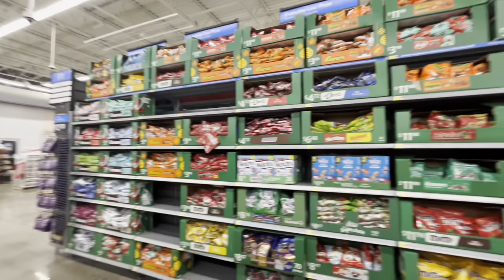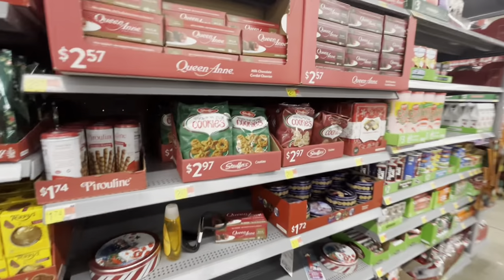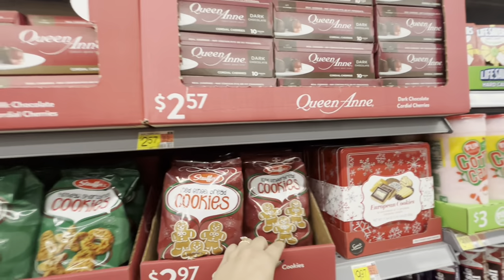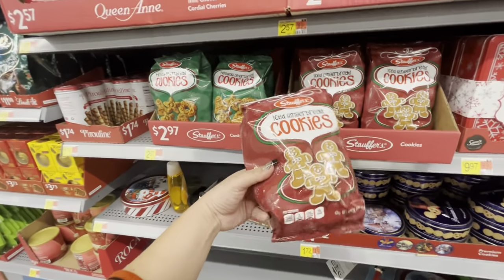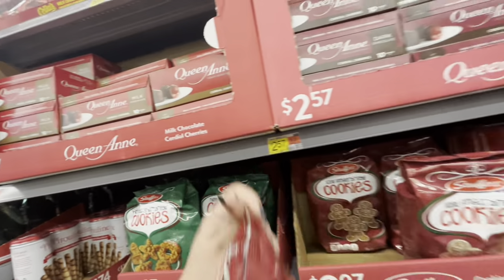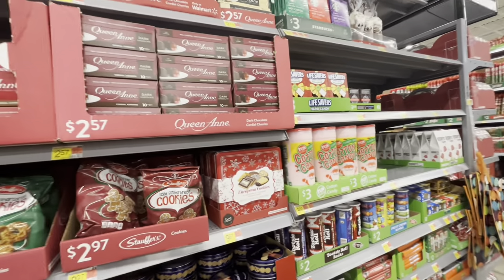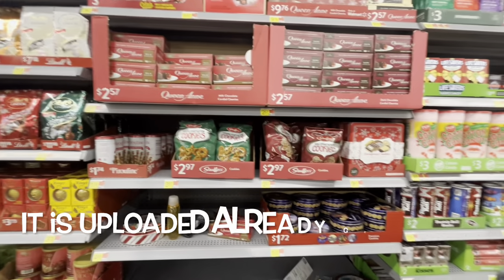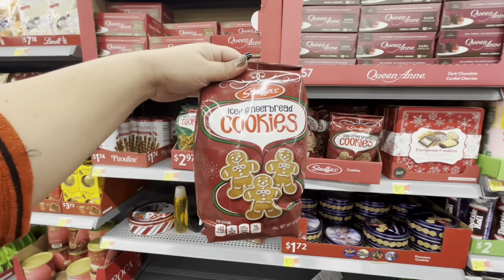Over here they have holiday candy. I wanted to check out the cookies — last year I bought gingerbread cookies at Ross and they were so good. I kind of want to get these and do a taste test to see if they look cute too. I'll get one of these. I might come back later to grab more goodies and do another taste test for Christmas. I'll take these as well — yummy!